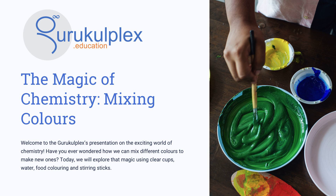By investigating chemical reactions and the rules of chromatography, we can form a virtually limitless set of colors. Come and discover the world of chemistry and unleash the power of making new colors.